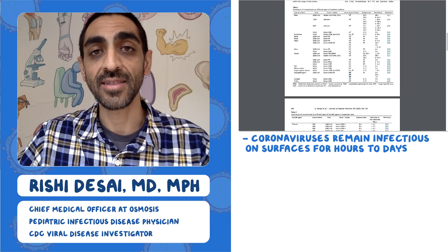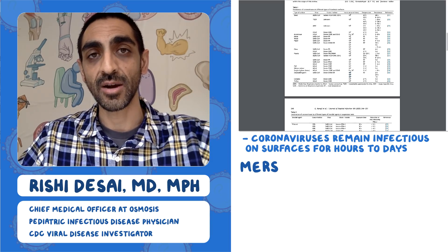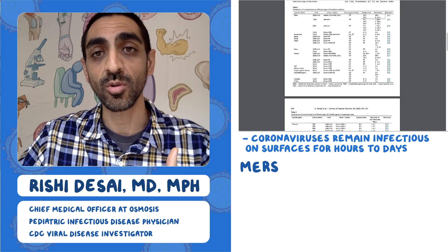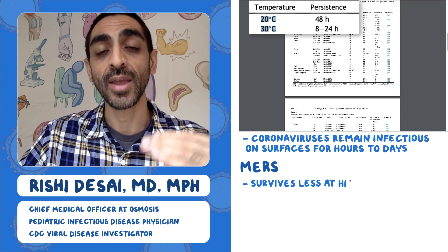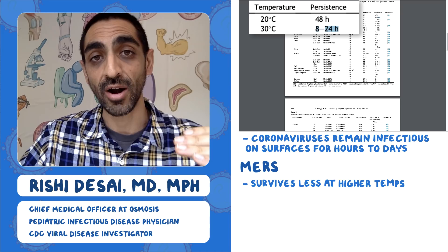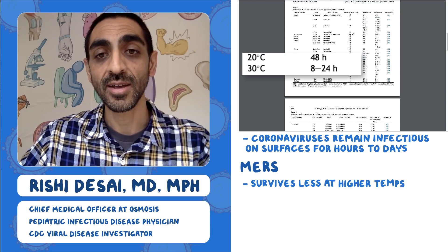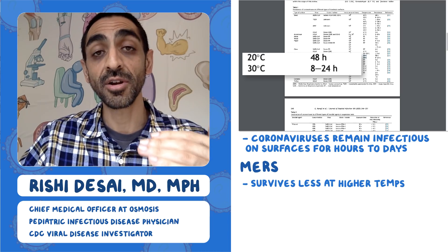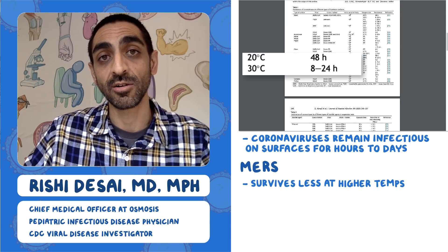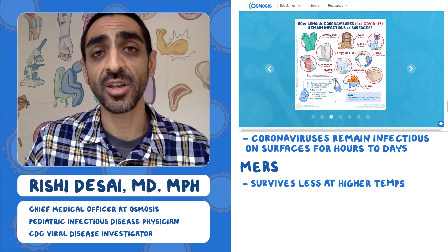The other reason I like this study is that it looked at MERS — a related coronavirus that caused an outbreak about eight years ago, not SARS-CoV-2. They examined two temperatures: 20°C versus 30°C. On steel at 10⁵ viral load, the virus persisted for 48 hours at 20°C but only 8–24 hours at 30°C. The same was true for plastic. So two key points: more virus means longer persistence, and warmer temperatures reduce how long it survives.